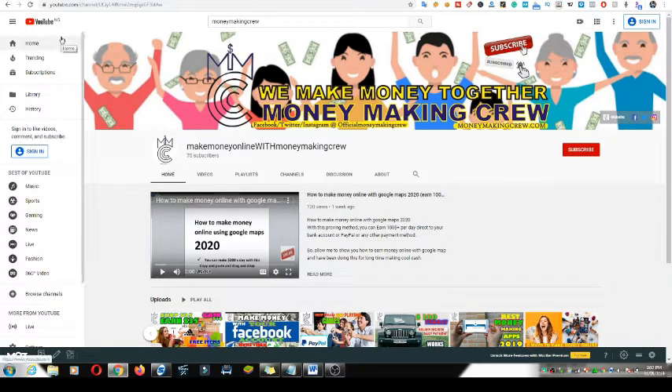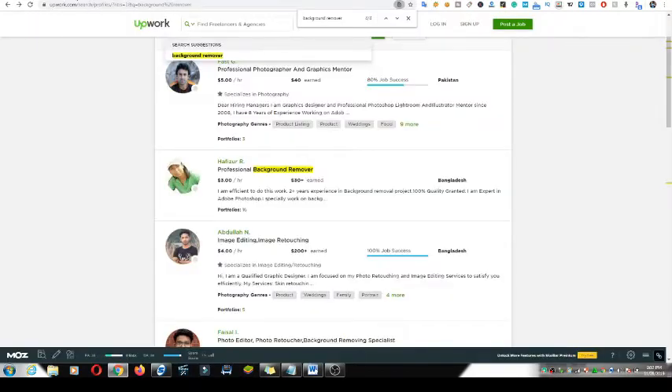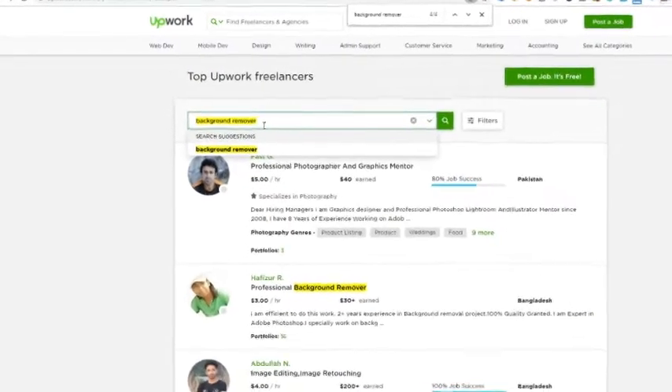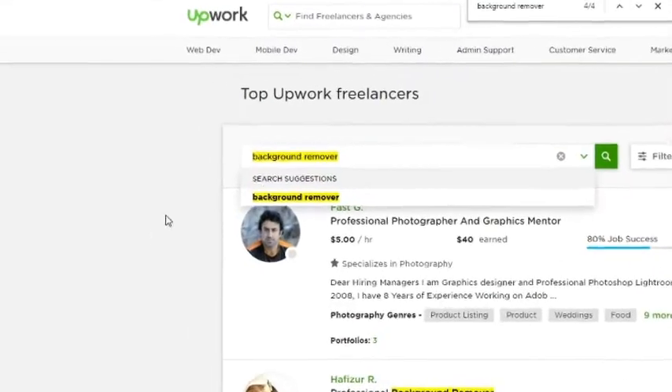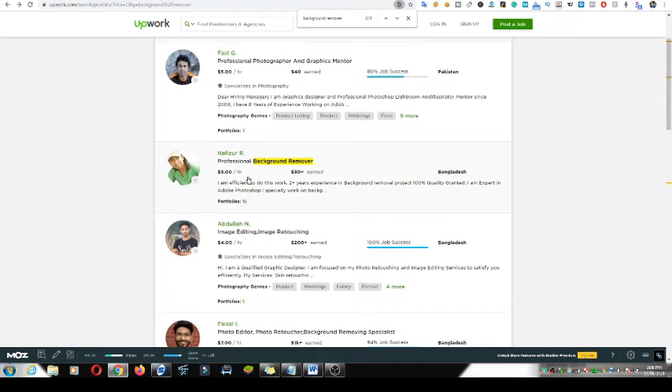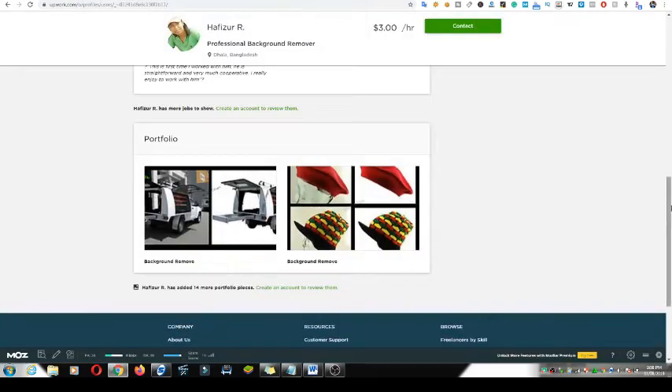The first thing I'm going to show you is a site most people know — Upwork, upwork.com. But that's not the main site I want to show you. I searched for 'background remover' and found a listing: a professional background remover. I clicked it — look at this image now.